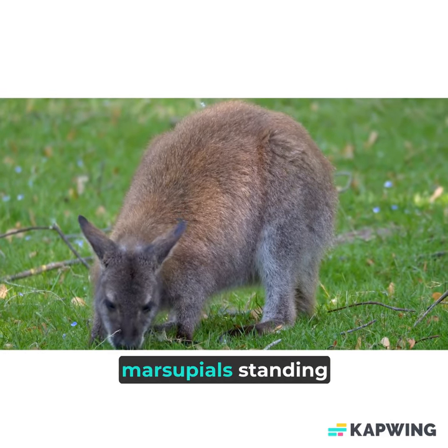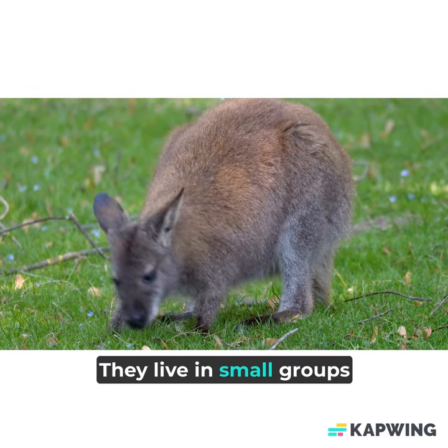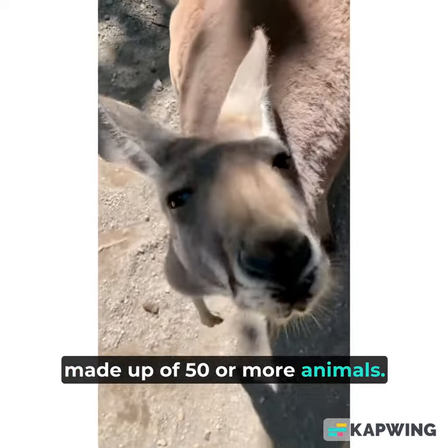They are the tallest of all marsupials, standing over 6 feet tall. Kangaroos live in eastern Australia. They live in small groups called troops or herds — mobs by Australians — typically made up of 50 or more animals.